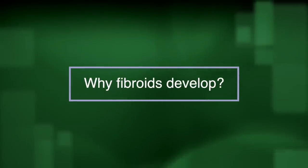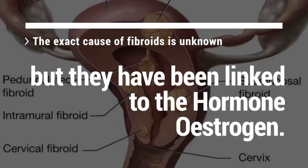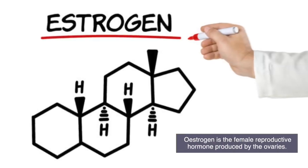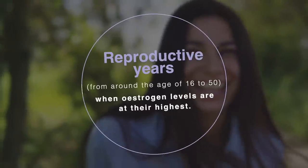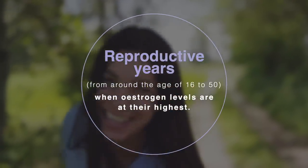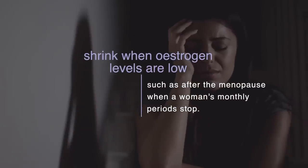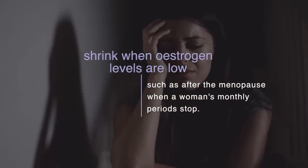So why do fibroids develop? The exact cause of fibroids is unknown, but they have been linked to the hormone oestrogen. Oestrogen is the female reproductive hormone produced by the ovaries. Fibroids usually develop during a woman's reproductive years, from around the age of 16 to 50, when oestrogen levels are at their highest. They tend to shrink when oestrogen levels are low, such as after the menopause, when a woman's monthly periods stop.